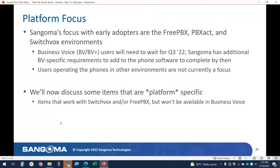Let's talk about platform focus. The focus up to recently has been getting early adopters and features and functionality with FreePBX, PBXAC, and Switchvox environments. Business Voice is coming in the Q3 timeframe and will have additional features, but they will probably be different features and requirements than what we might see in our traditional provisioning systems, based on enterprise-wide needs.